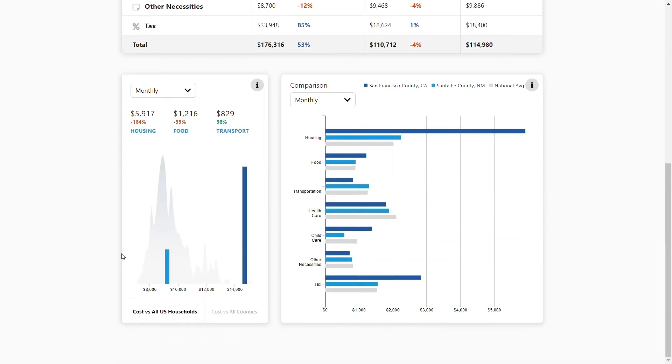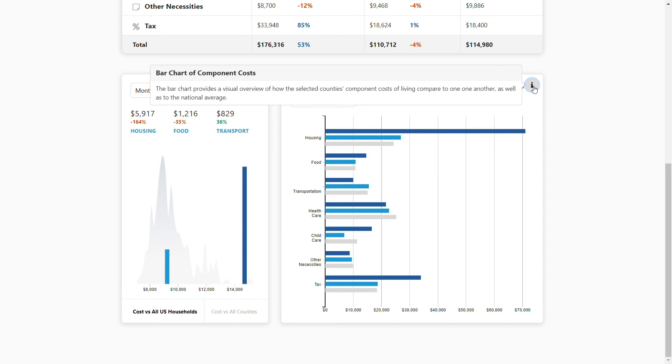If we scroll down, we can see the distribution of cost of living for all U.S. households. We can find our comparison cities, and we see that San Francisco County is significantly to the right. On the right side, we can compare our two communities for each one of these categories. We can look at monthly or annual rates. Finally, if you need more information, select the information circle in the top right and it will provide more detail about this graphic.